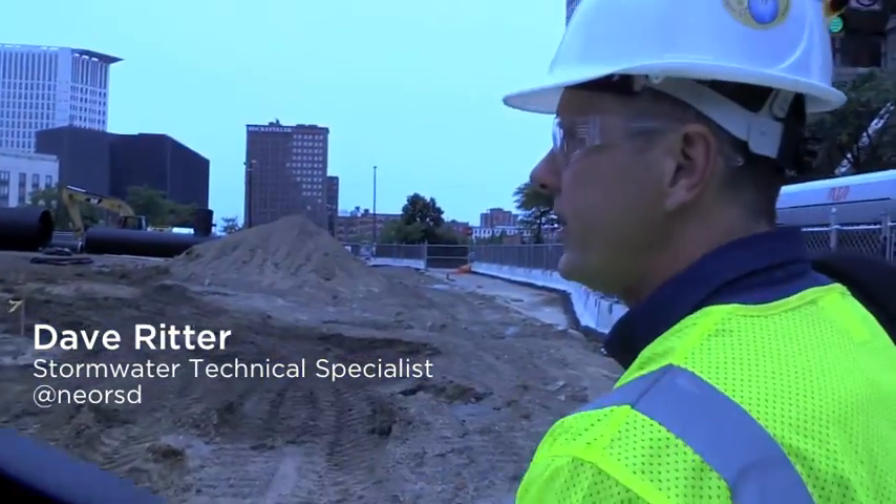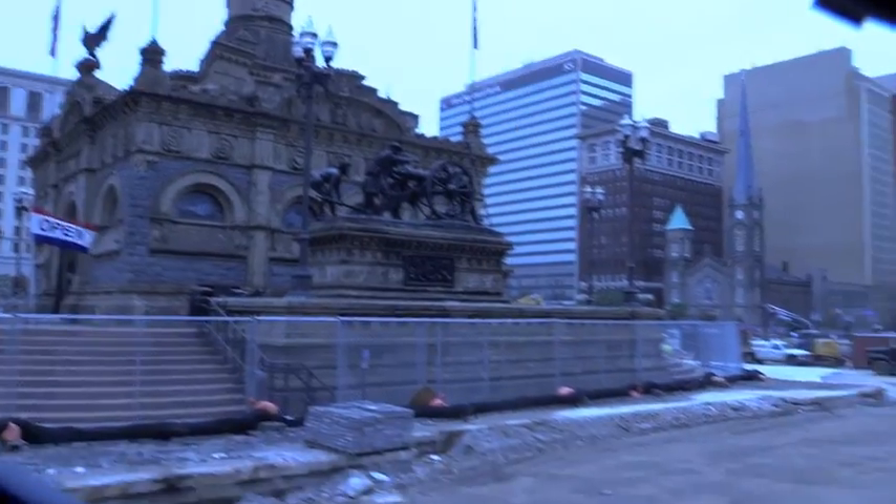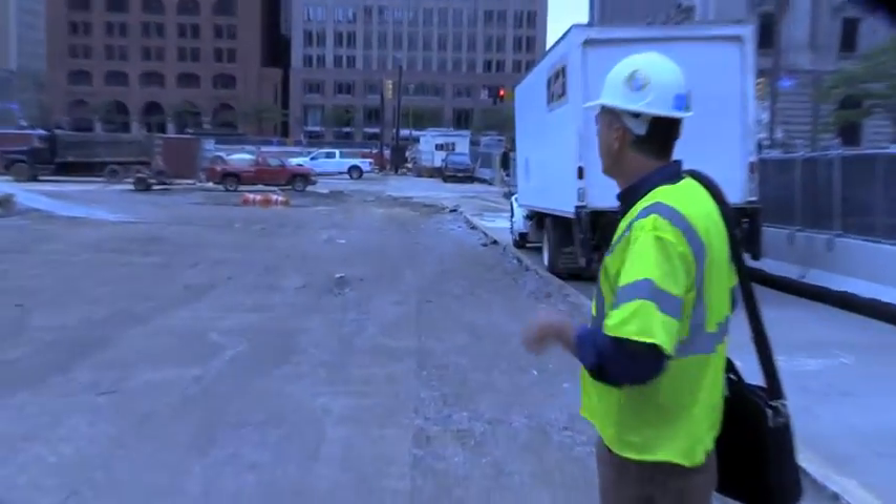I'm Dave Ritter, stormwater technical specialist with the Northeast Ohio Regional Sewer District. Today we're here at Public Square to take a look at the rainwater harvesting and infiltration system that's going in as part of the project.